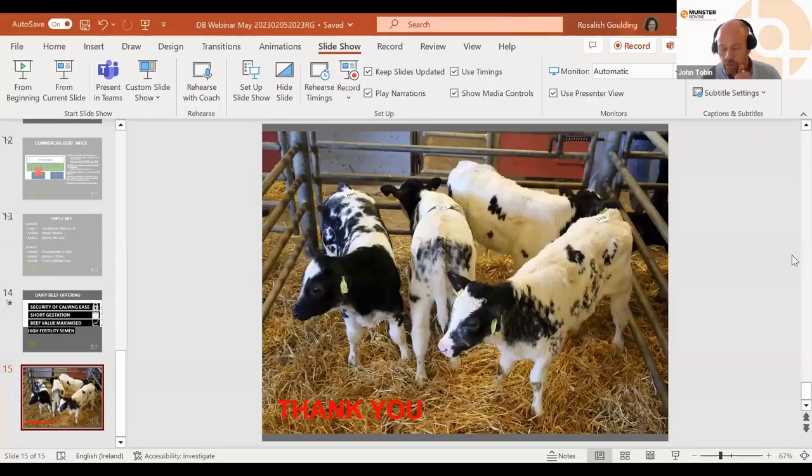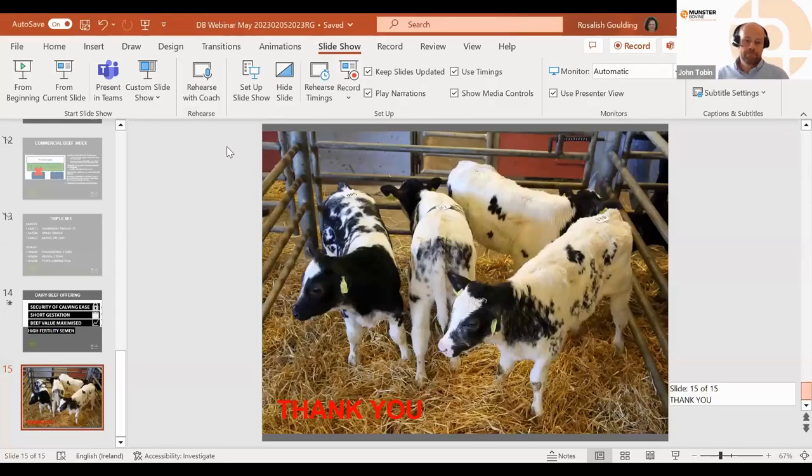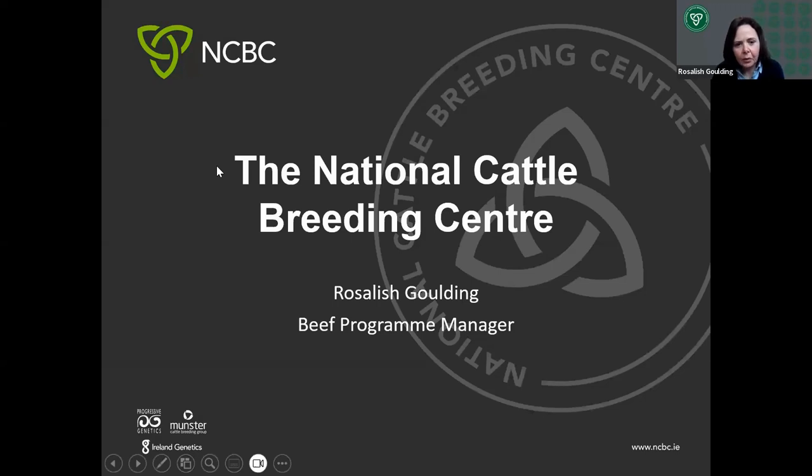Rose Goulding introduces herself as the Beef Programme Manager at NCBC, running the beef program for Munster Bovine and Progressive Genetics. Tonight's focus is specifically on dairy beef. The program selects sires each year, tests those sires, collects massive records on all bulls, and then promotes bulls that are proven to be genetically superior and highly fertile. Throughout the entire presentation, regardless of breed, there are four key things always being aimed for: security of calving ease, short gestation, maximized beef value, and highly fertile semen.